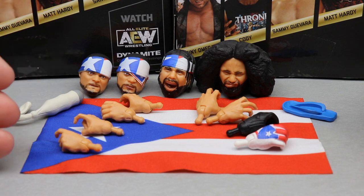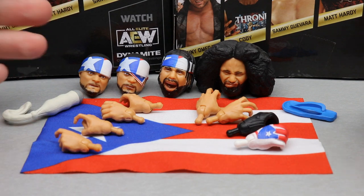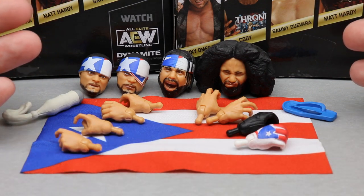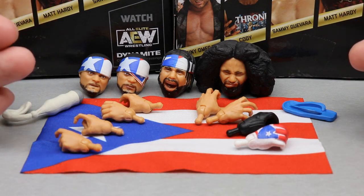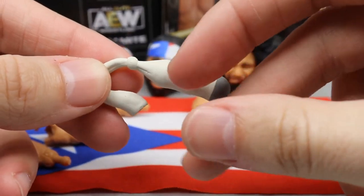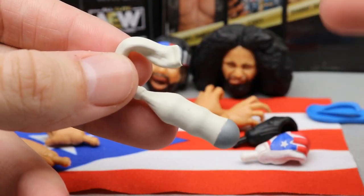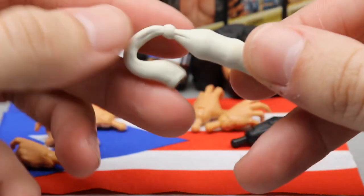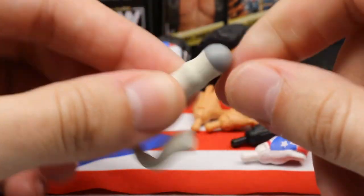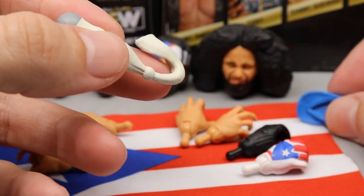Santana's accessories are on the left and Ortiz's on the right. The Puerto Rican flag comes with Santana. They don't just come with inanimate objects — Santana comes with the loaded sock, which is very unique. I think this is from their Eye for an Eye match with Jon Moxley. The colors are good, the knot looks good, you can even see the tube from the sock, and it's got some thickness to it — great for creative figure photography.